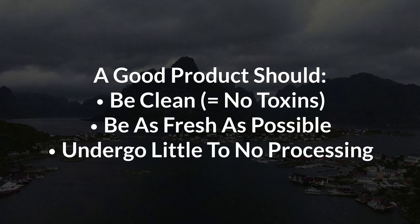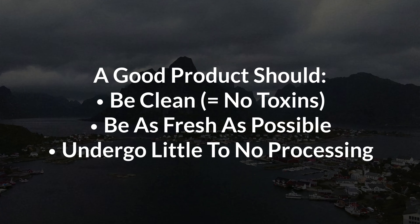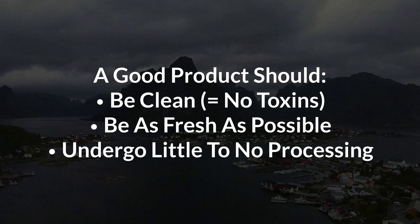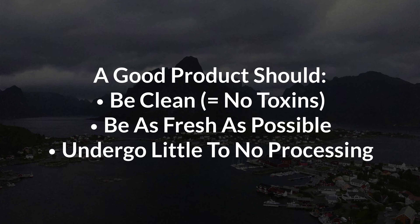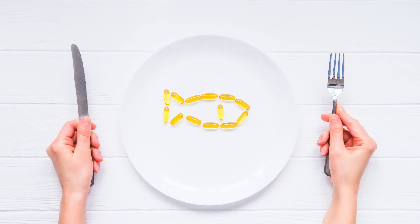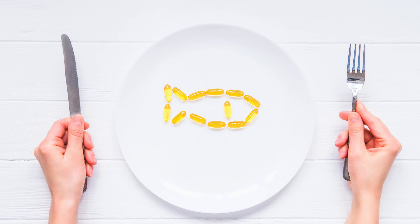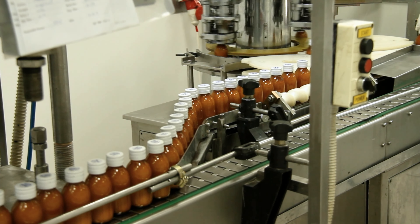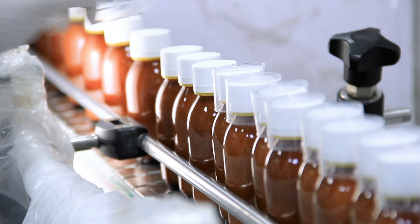Once you've decided to get a cod liver oil, the next question is how do you choose the best one? Because there are so many different types and brands, let me quickly explain what I look for and why. You generally want a product that is clean so it doesn't have any toxins, is as fresh as possible — this is especially a problem with omega-3s, which go rancid fairly quickly — and that is minimally processed, because too much processing actually destroys many of the nutrients in the oil.